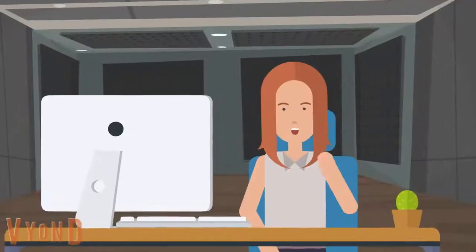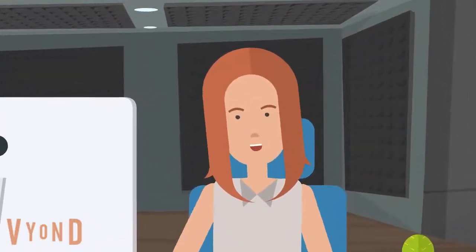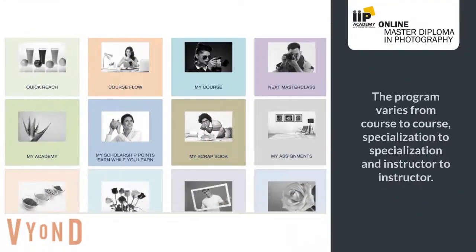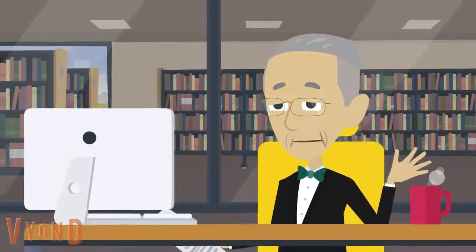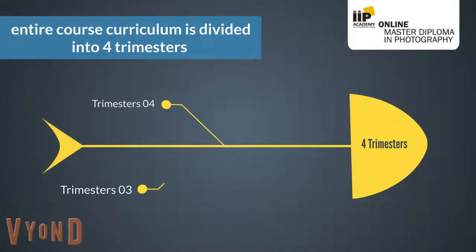Let's have a look at the course activities. The program varies from course to course, specialization to specialization, and instructor to instructor. Dear aspiring photography enthusiast, the entire course curriculum is divided into four trimesters for easier learning and understanding.